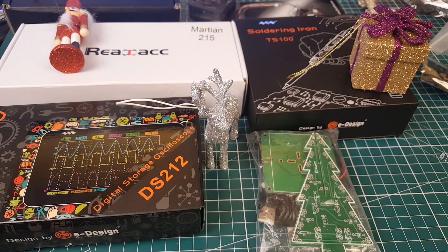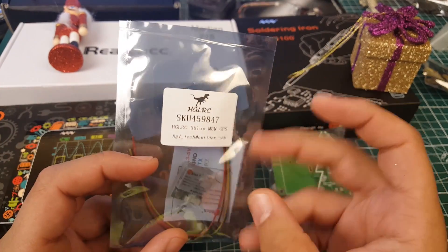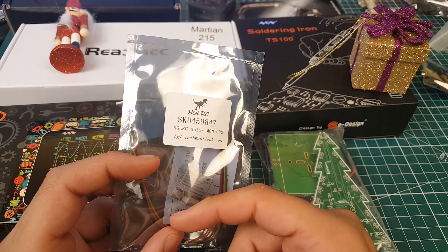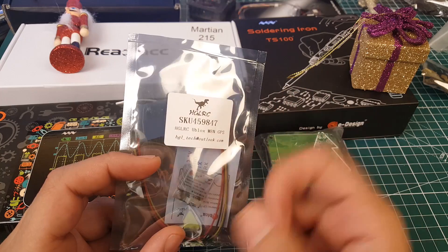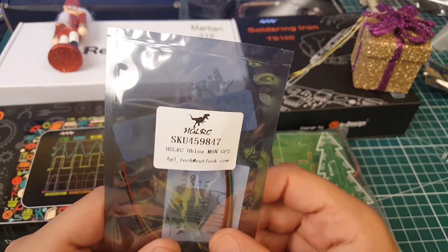I also got a new GPS since we're going to be building the long-range quadcopter. I didn't even know it was HGLRC when I got it — I thought it was just a regular u-blox M8 GPS. Turns out it's HGLRC, and we'll be checking this out very soon on the channel when we build the long-range quad.